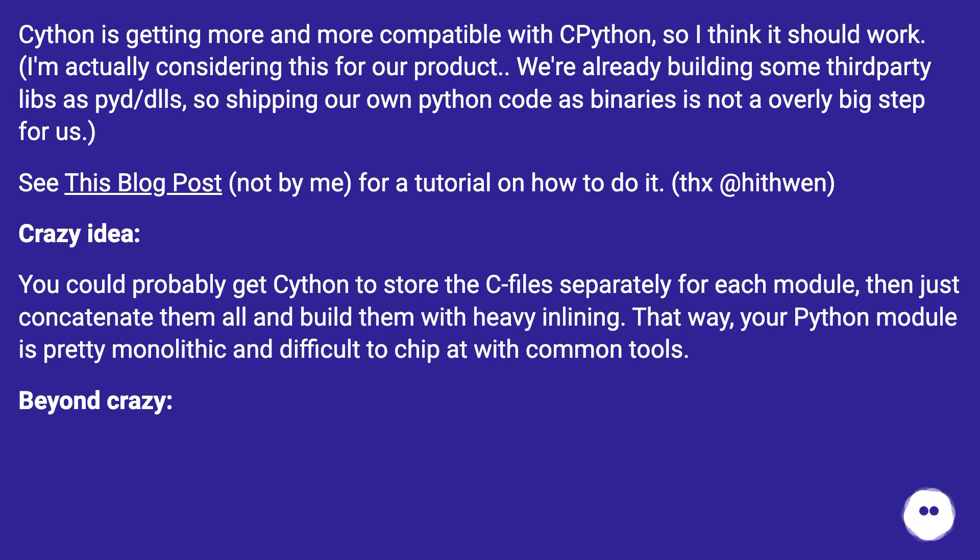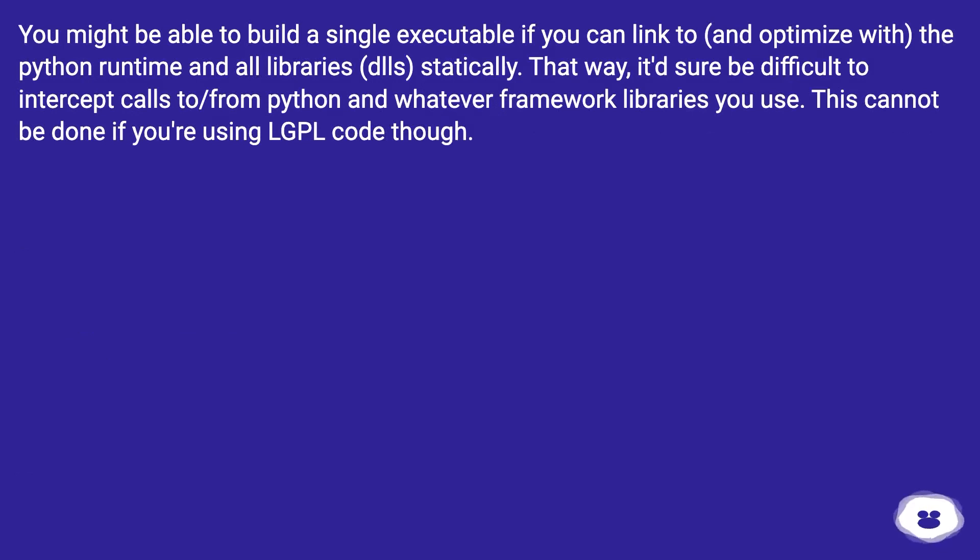A crazy idea: you could probably get Cython to store the C files separately for each module, then just concatenate them all and build them with heavy inlining. That way, your Python module is pretty monolithic and difficult to pick apart with common tools. Beyond crazy: you might be able to build a single executable if you can link to and optimize with the Python runtime and all libraries statically. That way, it'd be difficult to intercept calls to and from Python and whatever framework libraries you use.